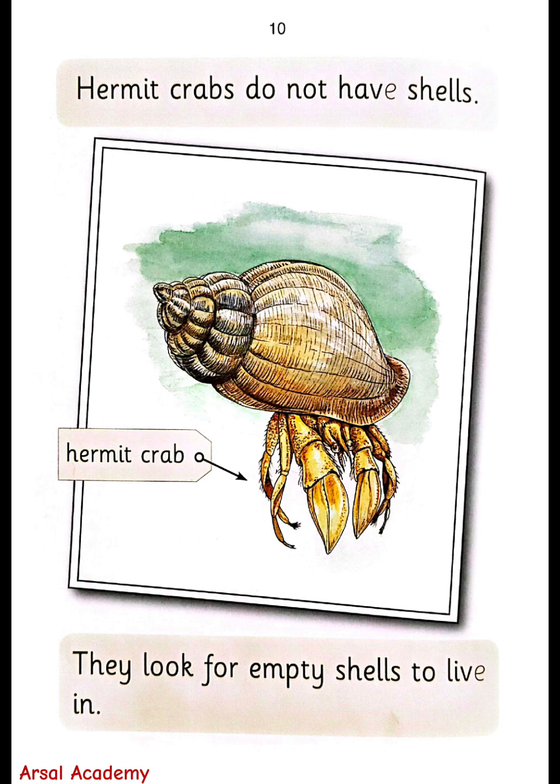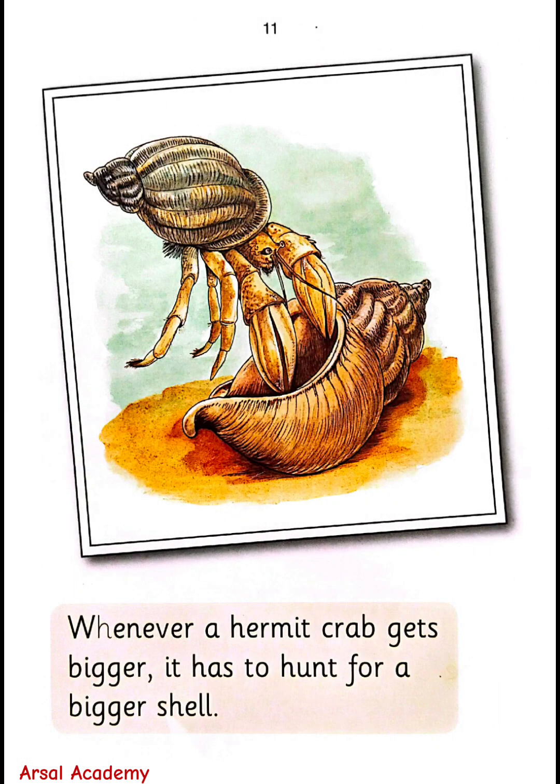Hermit crabs do not have shells. They look for empty shells to live in. Whenever a hermit crab gets bigger, it has to hunt for a bigger shell.